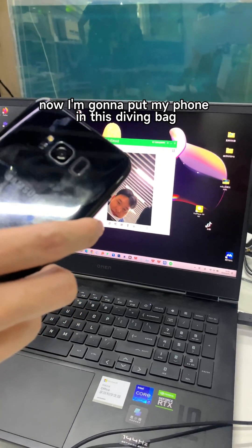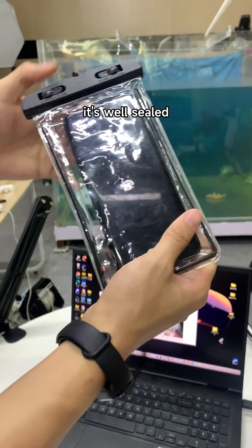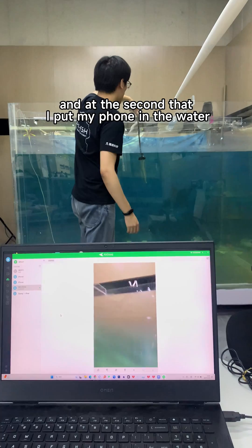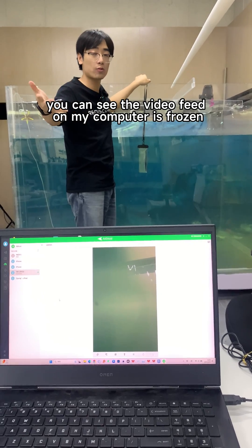Now I'm going to put my phone in this diving bag. Alright, it's well sealed. Now what I'm going to do is throw this phone into the water, and at the second that I put my phone in the water, you can see the video feed on my computer is frozen.